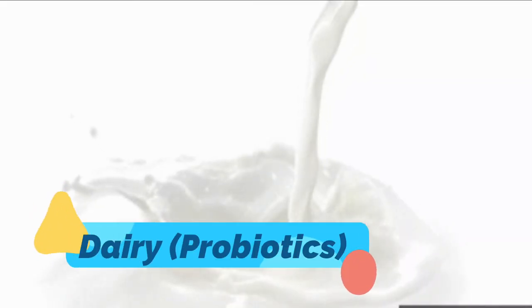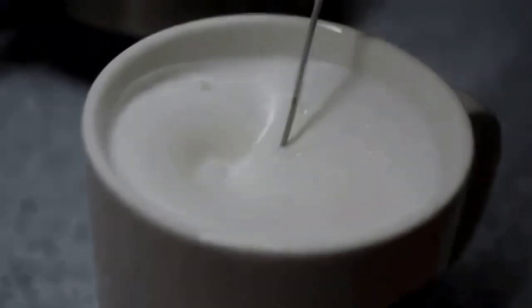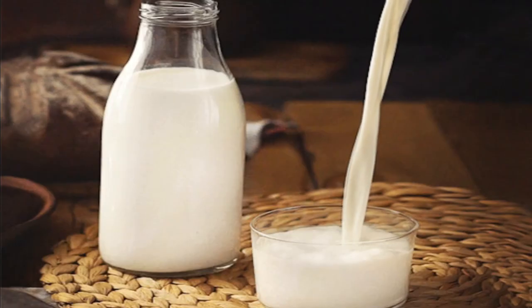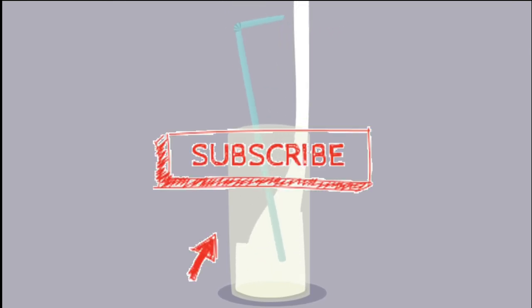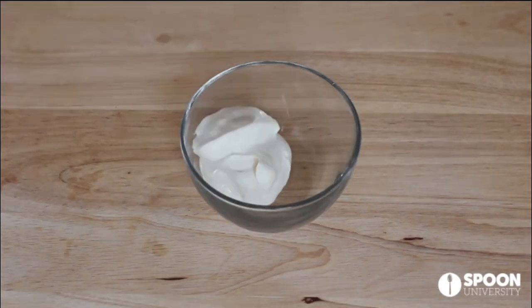Dairy products such as cow's milk have the essential vitamin D and calcium elements to help lower blood pressure. Probiotics have also been shown to reduce high blood pressure — good bacteria found in yogurt or curd have been part of prescribed diets for high blood pressure.